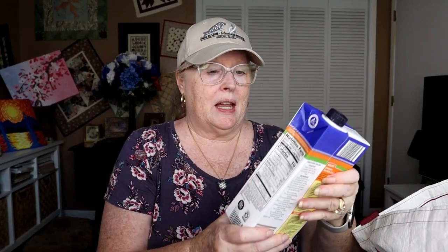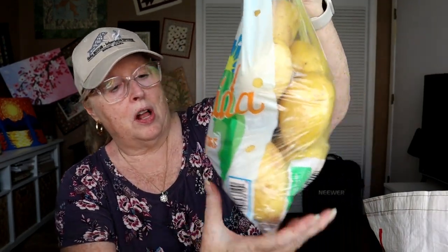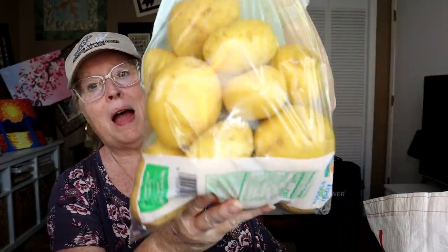Then I got three chicken broths — I'm going to need at least one tonight for making chowder. They didn't have seafood broth, so I got the chicken reduced sodium at $1.29 each, so three of them were $3.87. I also needed some potatoes and I like the yellow ones — these are Florida yellow potatoes. The potatoes were $4.39 for five pounds.